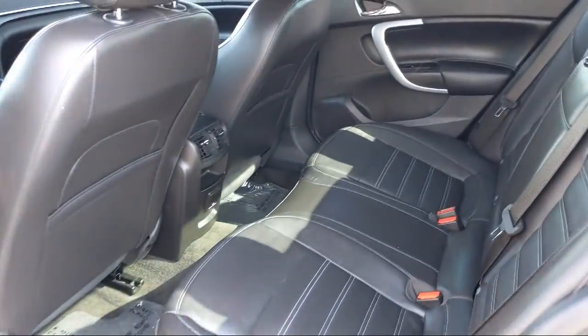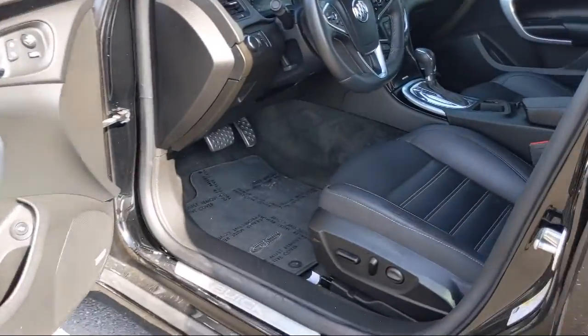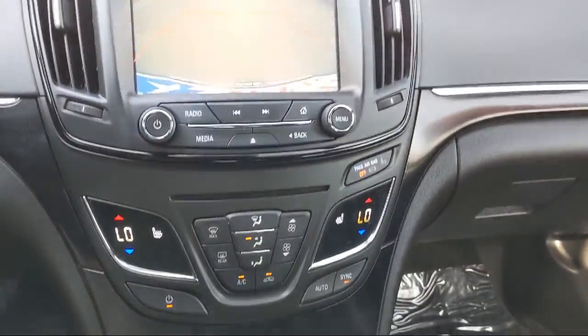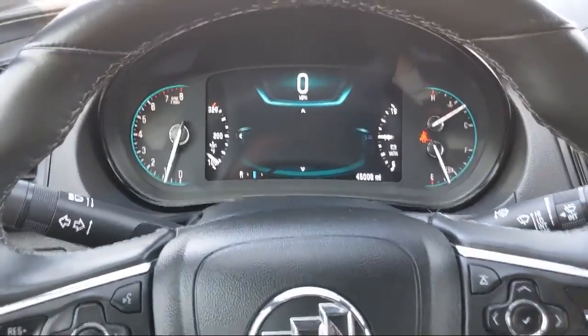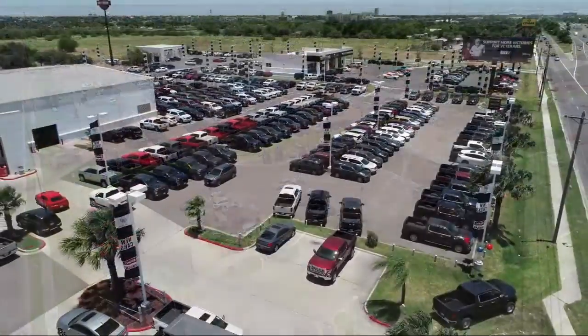Here at South Texas Buick GMC, we pride ourselves on providing a low-pressure, family-friendly car shopping experience for all of our customers. We stress honesty and integrity in our work. We are confident in our vehicles and we stand behind every sale that we make. South Texas Buick GMC — we're not the biggest, just the best.